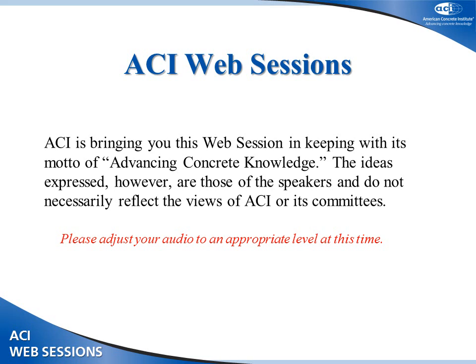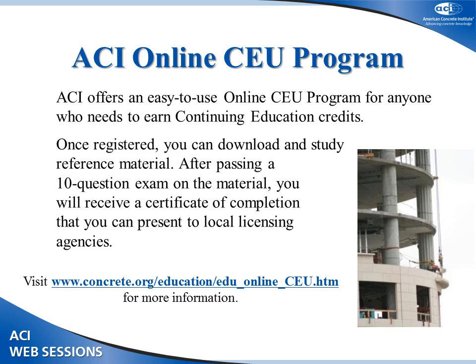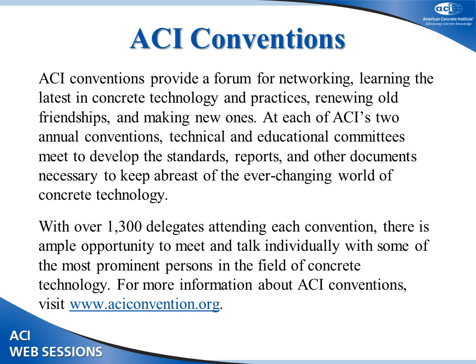The ideas expressed in the following presentations are those of the speakers and do not necessarily reflect the views of ACI or its committees. ACI web sessions are recorded at ACI conventions or other concrete industry events and will be made available for viewing free of charge for one week, then archived on the ACI website or added to ACI's online CEU program, depending on their content. You can earn continuing education credits through ACI's online CEU program. Visit www.concrete.org to register.